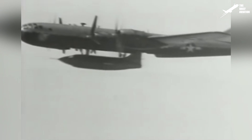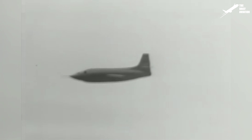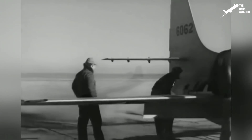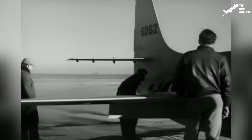The X-1 flew for the first time on January 25, 1946, but because of many delays, its first flights were simple gliding flights where the plane was dropped from 6 kilometers. The first powered flight did not occur until December 1946.